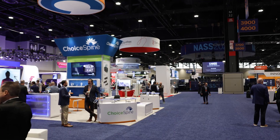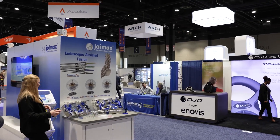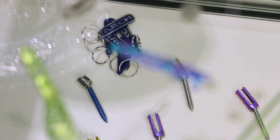I'm John Rogieri, Senior Vice President of Business Development for Arch Medical Solutions. I'm here today at the North American Spine Society trade show in Chicago, representing all of our business units at the show and showing all the products that we have to offer for our customers.